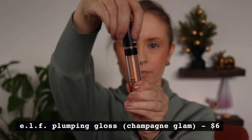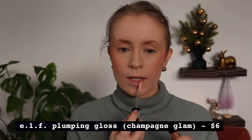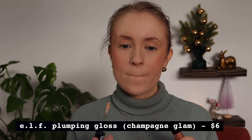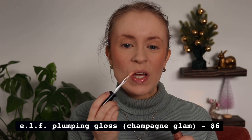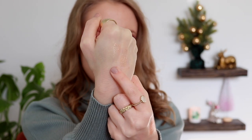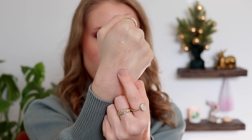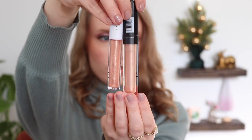I picked up a couple other lip products from ELF — I was just in the mood to try some new lip colors. I got another one of their lip plumping glosses in the shade Champagne Glam, which I've had my eye on for a while. It's a sheer gloss with an almost iridescent golden sheen — really pretty. Although I realized this shade is actually very similar to their lip lacquer in Fantasy, so let me swatch them side by side. Here they are: this one is the lip lacquer in Fantasy, and this one is the plumping gloss in Champagne Glam.